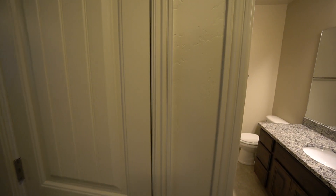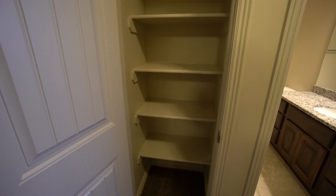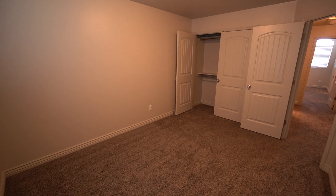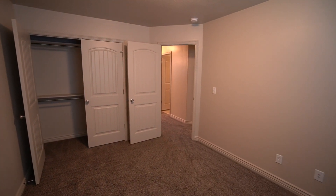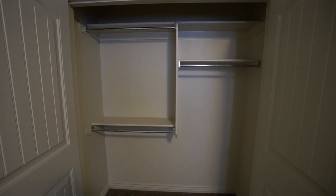Here in the hallway, we have a nice linen closet with plenty of shelving, great for storage. And here we have our second bedroom — another good spacious bedroom. Again, with a good sized window to let in the light. All the windows have two-inch blinds, which is a really nice feature. Here for the closet, we have nice French doors.